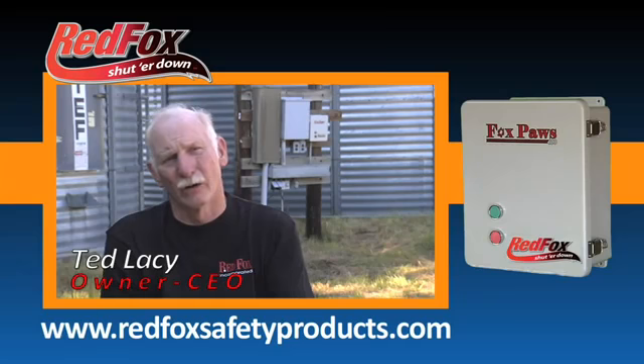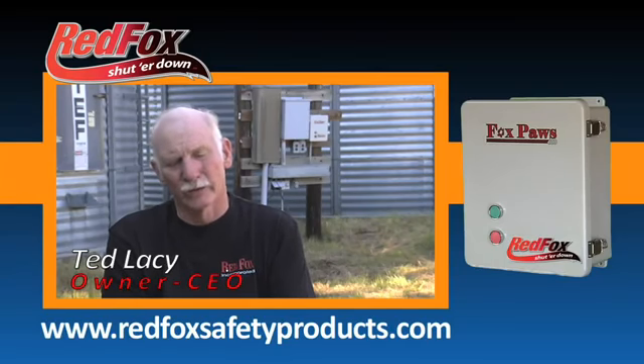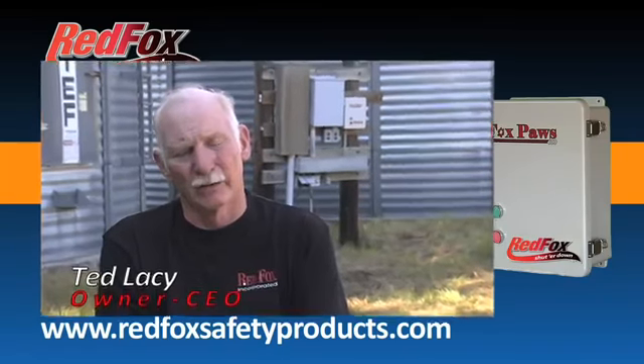Red Fox came about because we had a seed plant on the farm, and we had a switch that could stop and start the electric motors, and we had it tethered. I thought, what if I couldn't reach that stop button and I got hung up on a piece of equipment — what would I do?